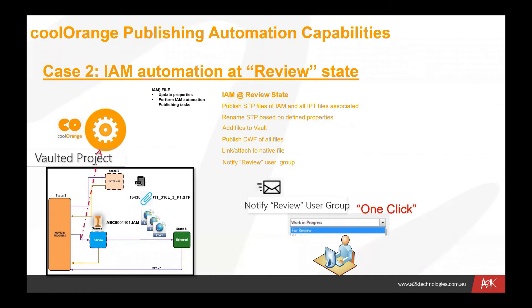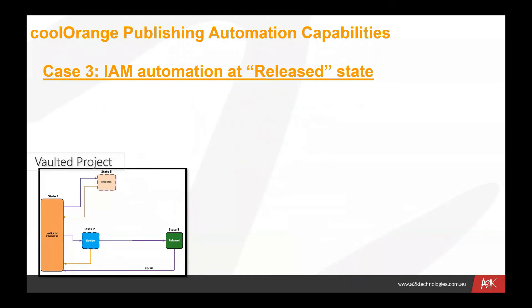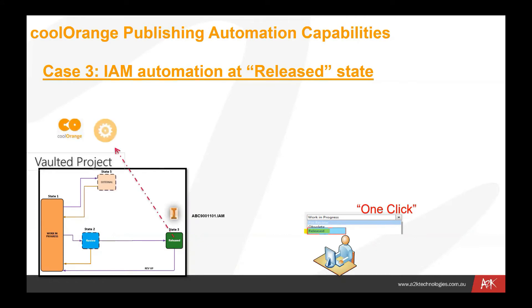Another example: when we move an assembly from review to the release state — again, it's a one-click process for the user. We simply select the file in Vault and change its status from review to released. That automatically kicks off a process once it hits the released stage. Cool Orange comes along and does its work again — we publish STP files, they get created and renamed based on certain properties, so the name is not necessarily the same as the original.